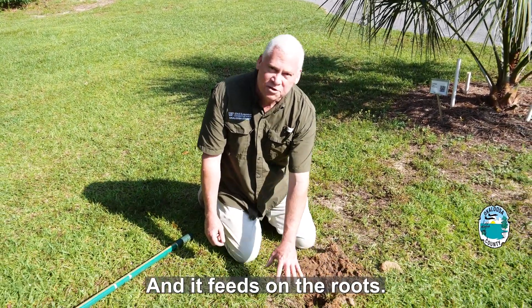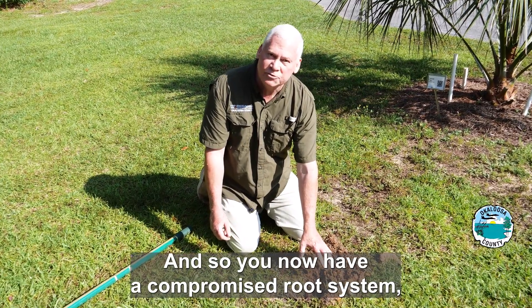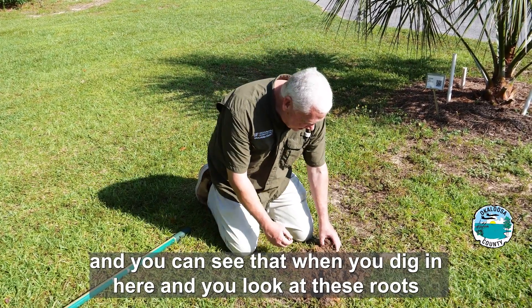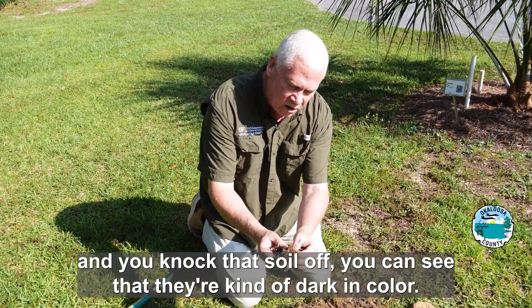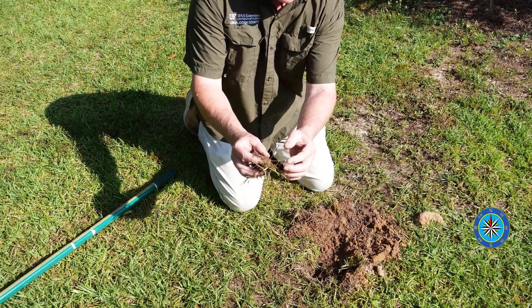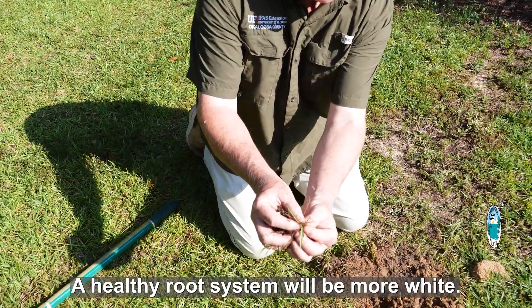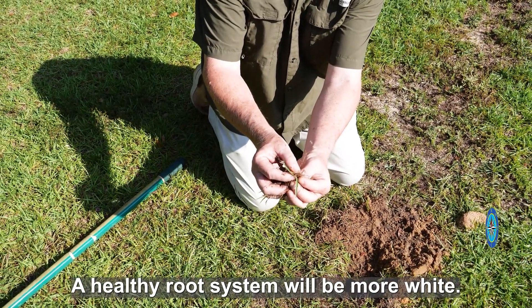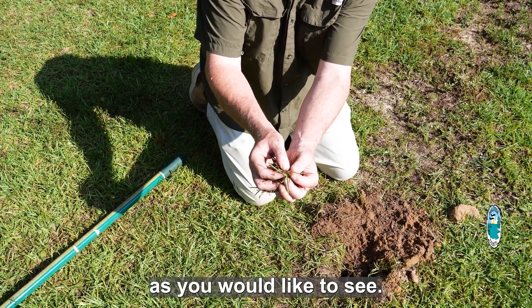It feeds on the roots and weakens the root system, so you now have a compromised root system. You can see that when you dig in here and knock the soil off, the roots are kind of dark in color. A healthy root system will be more white. You do have some fine hair roots, but they're not as many as you would like to see.